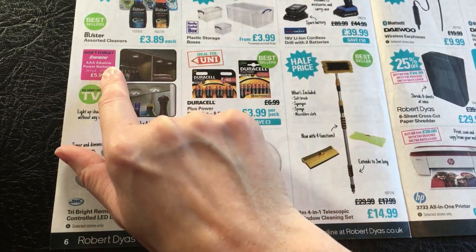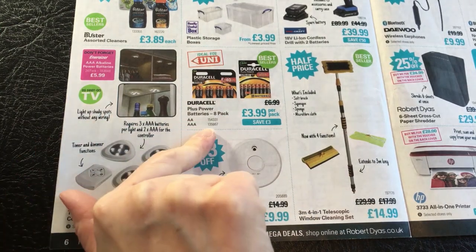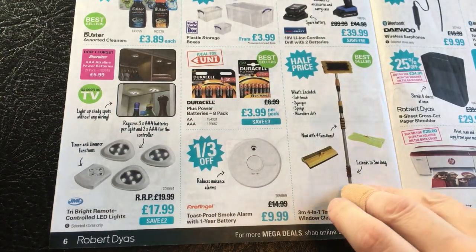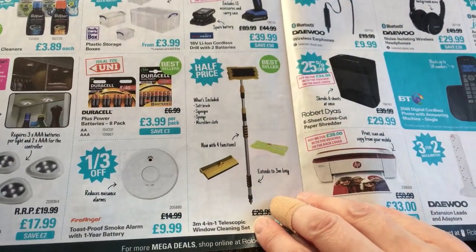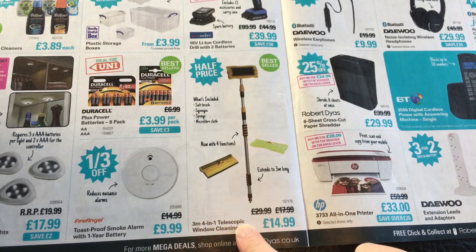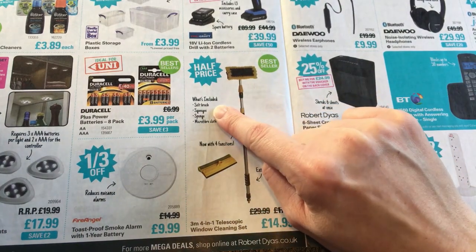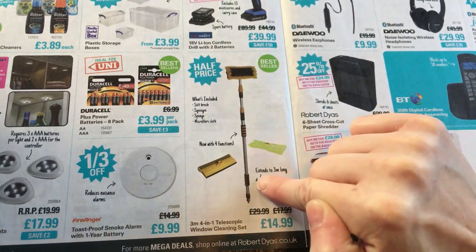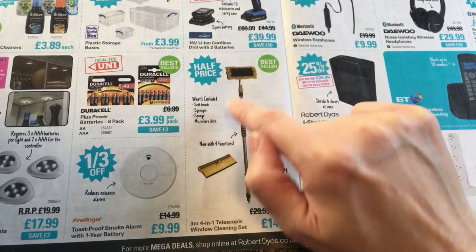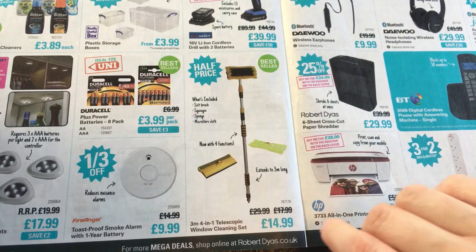And don't forget Energizer AAA alkaline power batteries, £5.99 for a 24 pack - so far better value than the Duracells. And then we have a 3 metre 4-in-1 telescopic window cleaning set for £14.99 - that's half price. It includes a soft brush, a squeegee, a sponge, and a microfiber cloth. With four functions, it extends to 3 metres long.